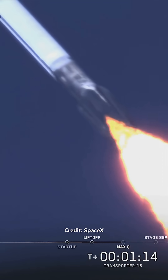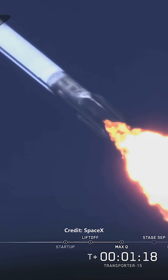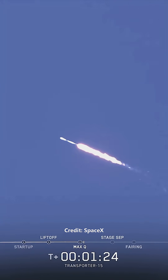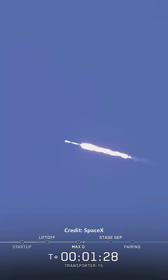Max Q. And there's the call-out for max Q. Merlin engines are back at full power, and we're out of the throttle bucket. From here on, even though velocity is rapidly increasing, the atmospheric density is decreasing, resulting in less loads on Falcon 9.